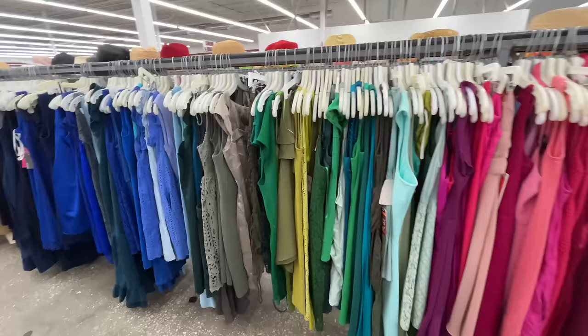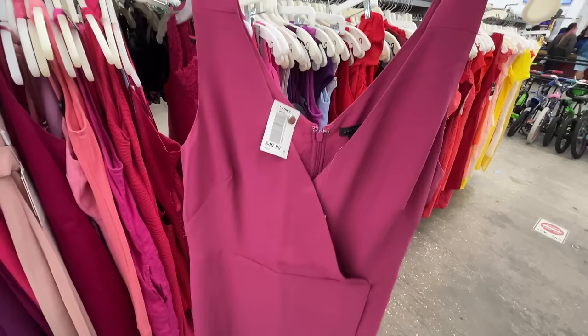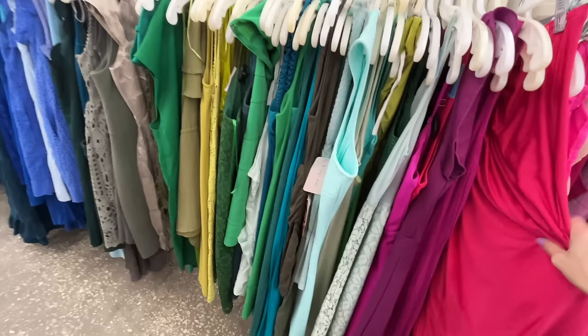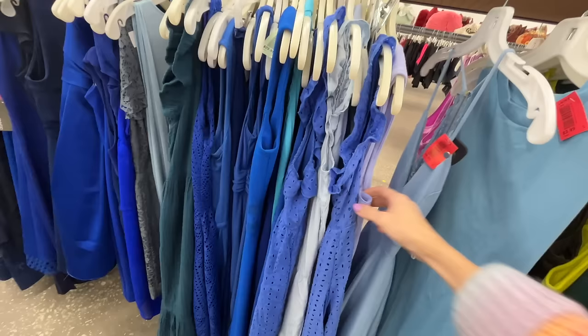I'm in the summer dress section - I feel like I'm going to find a Lily Pulitzer here. This beauty was poking out - a white tag, which should be half off. It's Ann Taylor and it's missing a little drawstring, but otherwise it would be perfect for like an Easter dress. Is it new with tag? $150 retail. Now I guess I've got to try it on. I think maybe this is the prom dress aisle and I was confused thinking it was summertime.